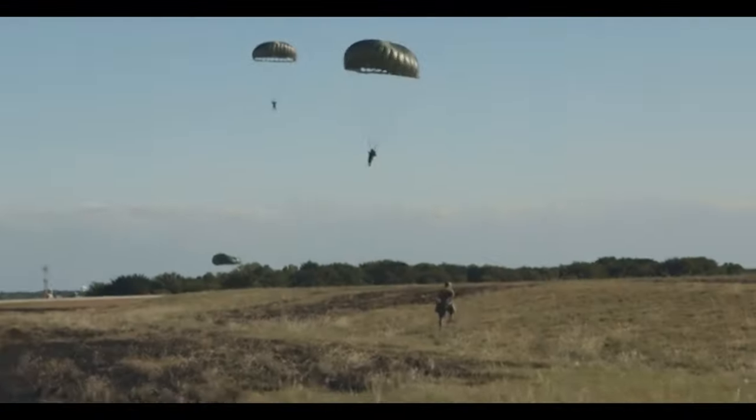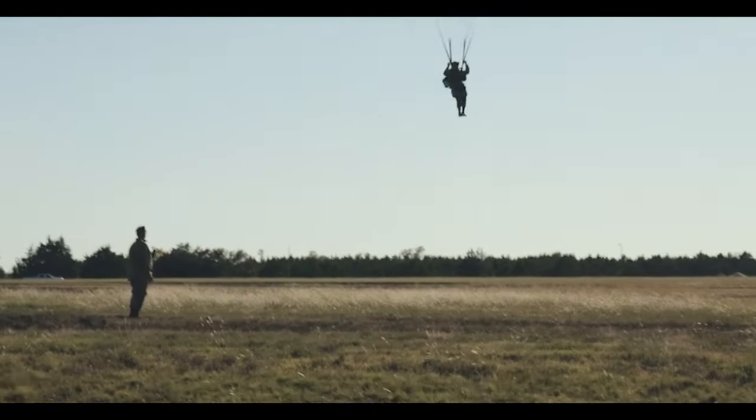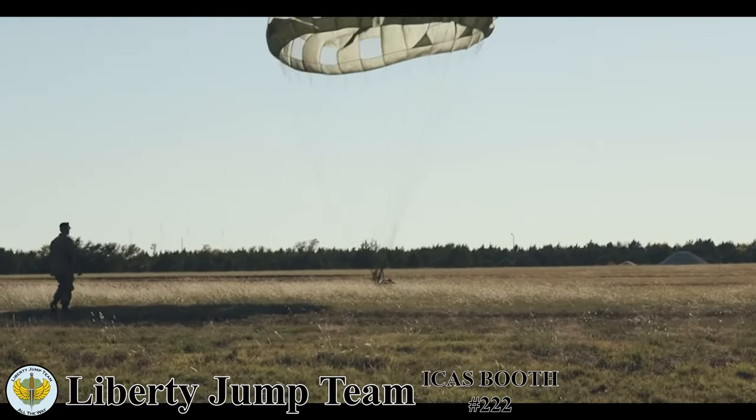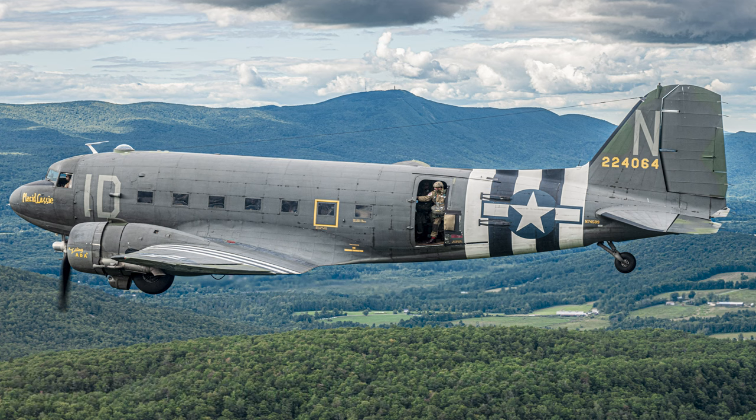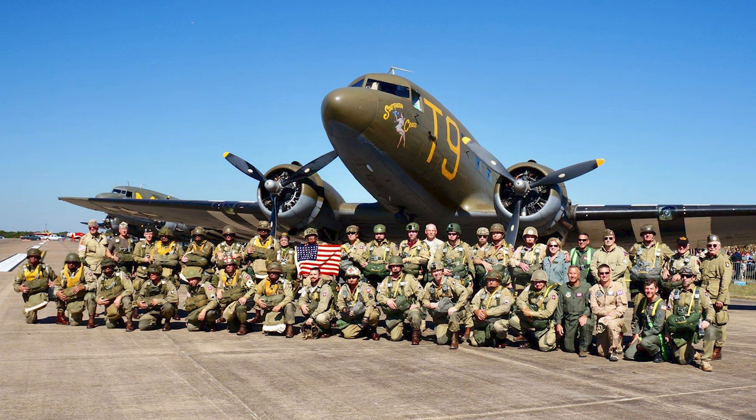The Liberty Jump Team has been performing around the world at air shows, military anniversary events, and special commemorative events since 2006. Our safety record is unmatched with hundreds of safe performances around the world.